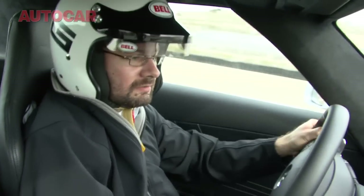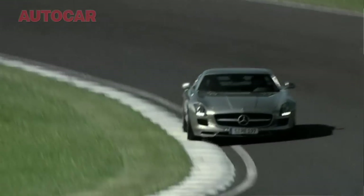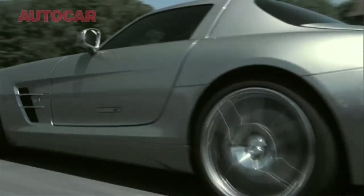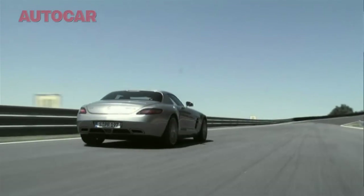The reason they've got that box is because it's a transaxle. There's a carbon torque tube that only weighs about four or five kilos down the middle of the car. And because the gearbox is at the back, the weight distribution is excellent — it's just over 50% to the front, about 53/47 or something like that.